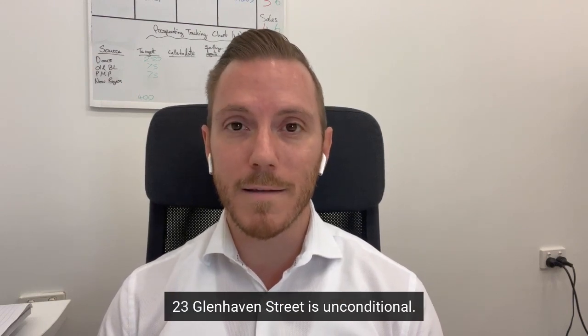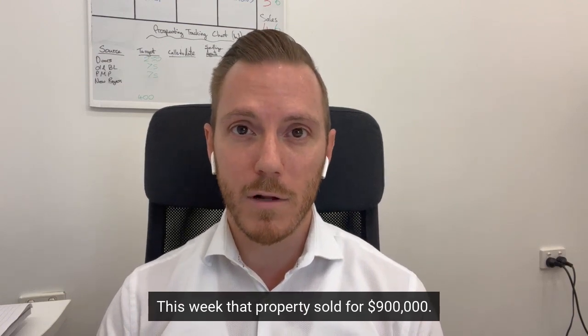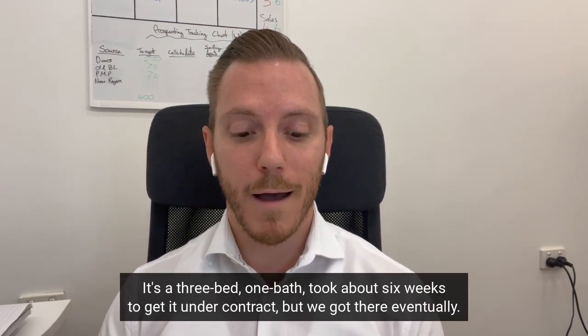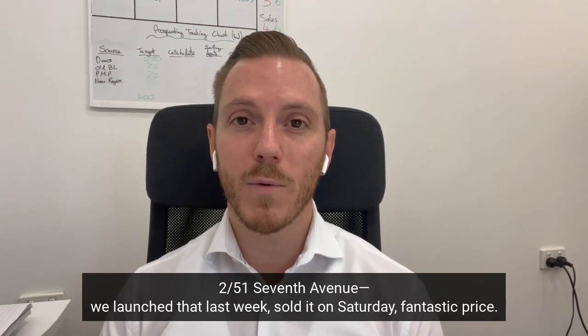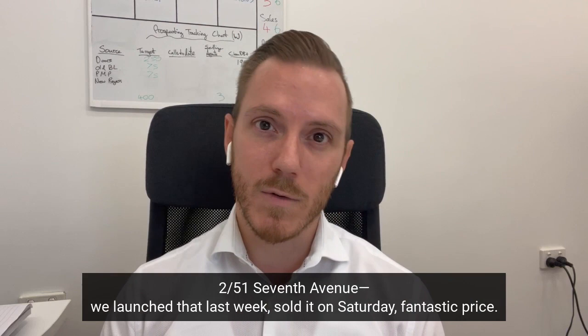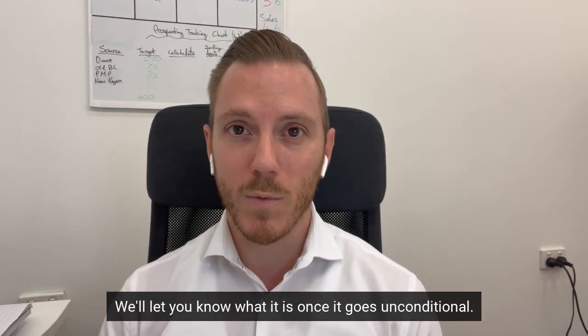23 Glenhaven Street went unconditional this week — that property sold for $900,000. It's a three bed, one bath; took about six weeks to get it under contract but we got there eventually. 2/51 7th Avenue we launched last week and sold it on Saturday — fantastic price. We'll let you know what it is once it goes unconditional.